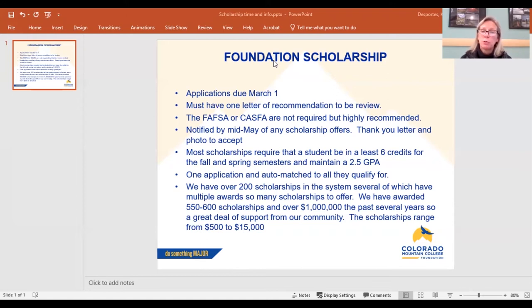After March 1st, the applications go out to be reviewed by a scholarship committee. The committees meet in late March and early April and choose scholarship recipients. You will be sent an email by me and then an electronic offer. It is critical that once you see that email, you accept the offer if you plan to attend and upload a thank-you letter and photo, which I then share with the donors. You will not receive your funds without completing that process.